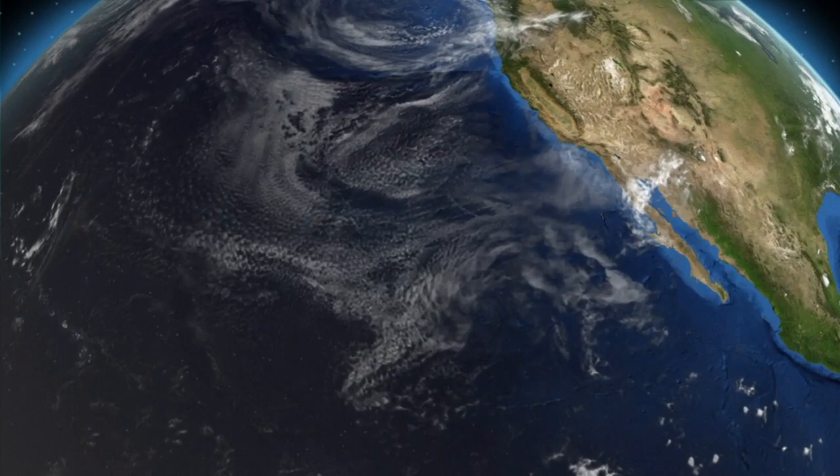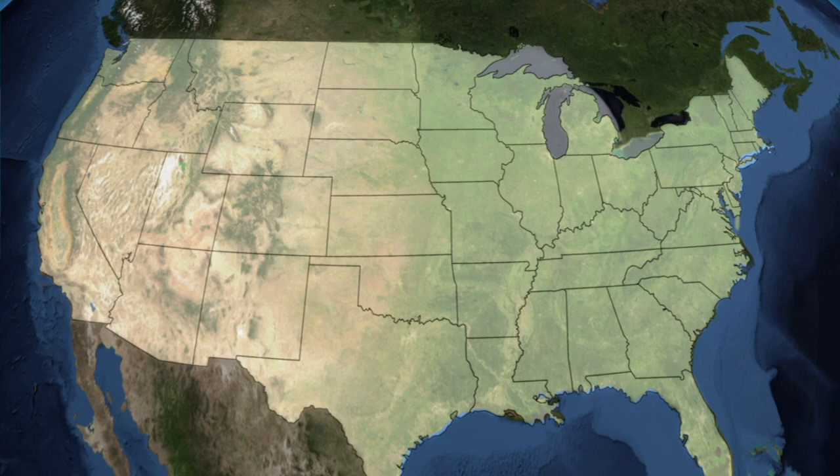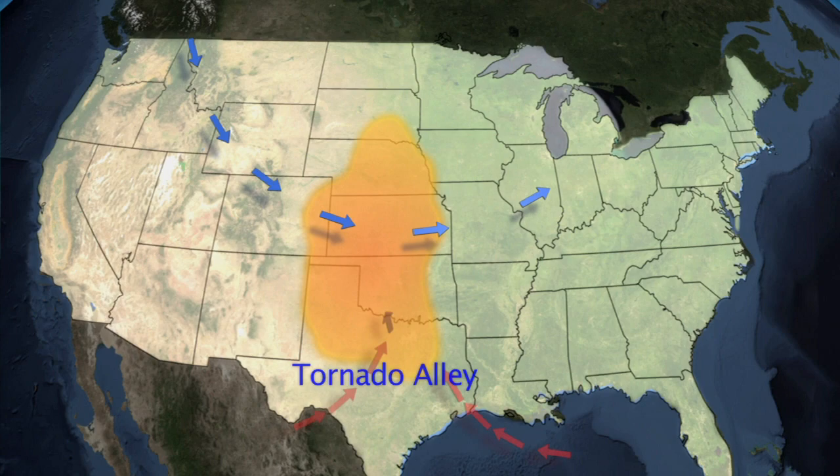And the reason is because of its unique geographic location. You've got the Gulf of Mexico off to the south, and the storm systems, as they pass through, draw this Gulf moisture, this water vapor. It comes right up through the Midwest.